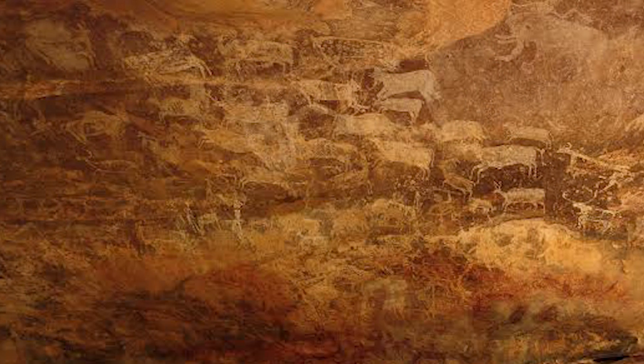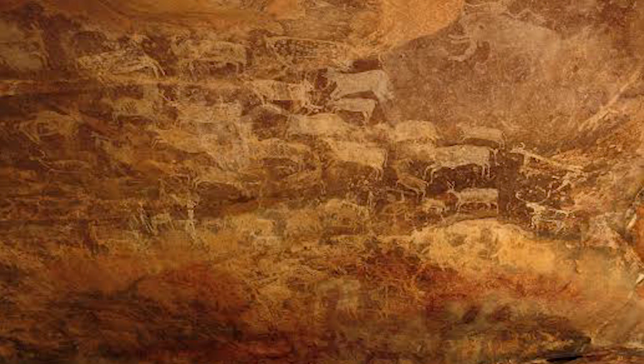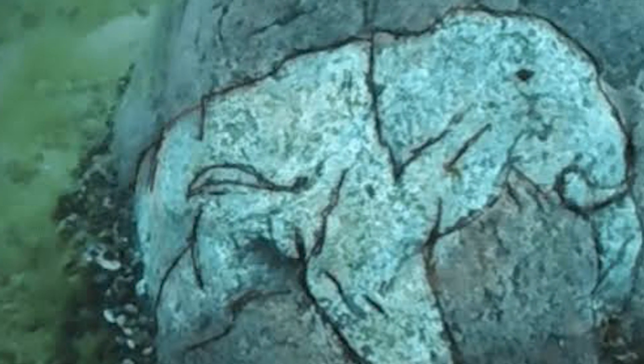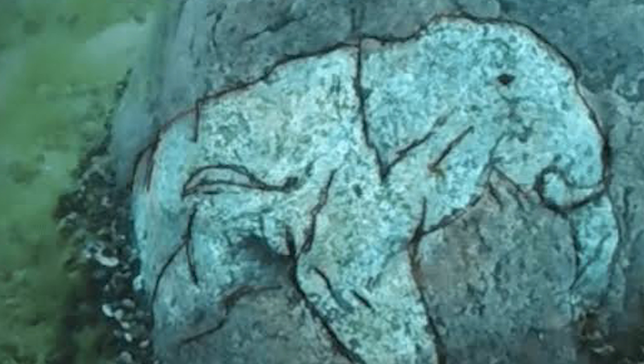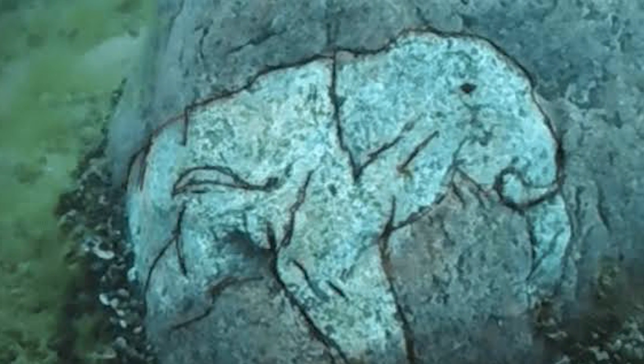Furthermore, the archaeologists believe the boulder is made of granite — a hard rock that is difficult to carve — leading to questions about which tools and techniques could have been used to create the carving. When shown images of the site, the president of the Underwater Preserve Council, Greg McMaster, commented: "We couldn't believe what we were looking at."